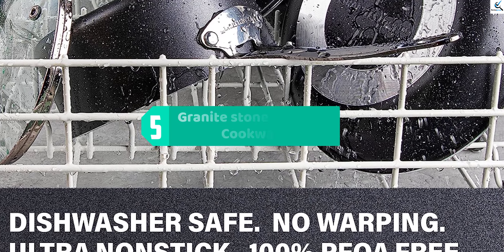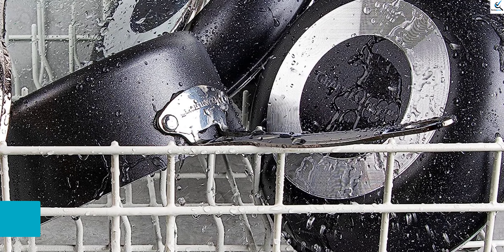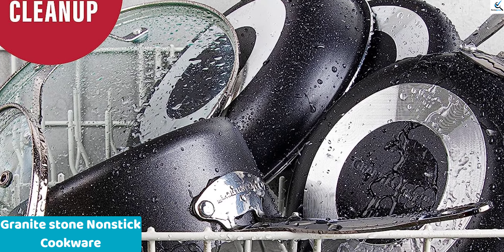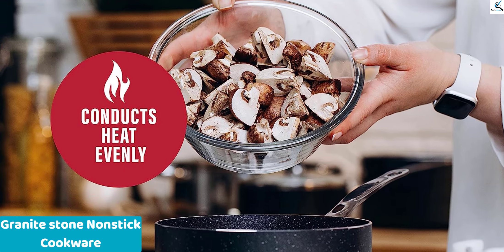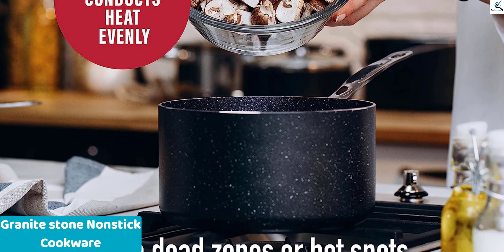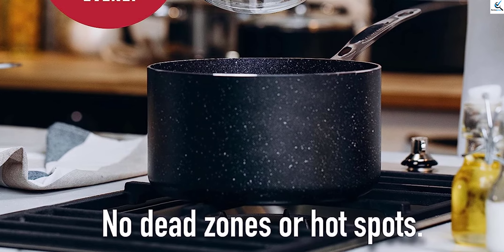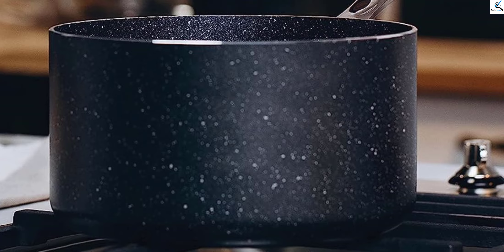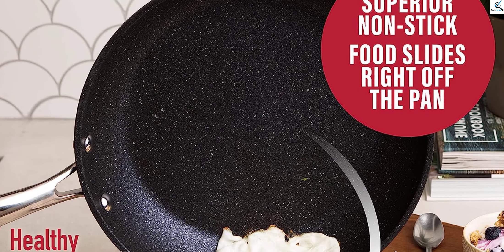Starting at number 5, we have Granite Stone Non-Stick Cookware. The Granite Stone non-stick cookware set is made to look fantastic and withstand 500 degrees Fahrenheit temperature. With a non-stick surface that creates easy food release and cleaning, these sleek looking pans can be used on all stovetops including induction cooktops. They are priced at a range that won't dent your budget. Whether you are looking for an economical option or just want to try something new, Granite Stone is the best granite cookware at a great price.